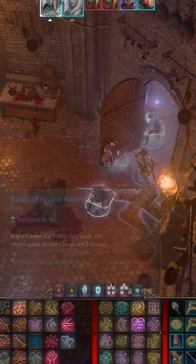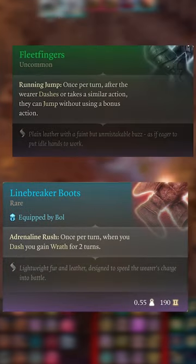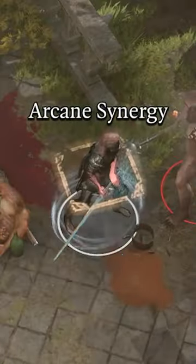Items such as the Boots of Arcane Bolstering, the Speedy Light Feet, Spring Step Boots, Fleet Fingers, and Line Breaker Boots all have bonuses that you can activate by using this bell in combat. And the best part is that using the bell does not require an action nor bonus action at all — it's completely free to spam.